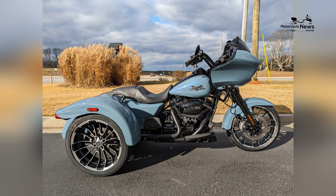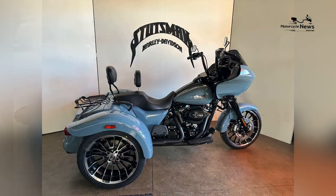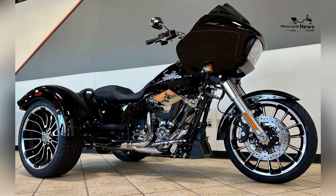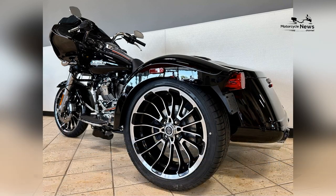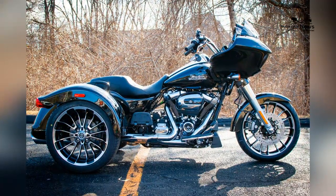Advanced Touring Features: The Trike Road Glide 3 comes equipped with a range of advanced touring features to enhance the riding experience. The bike features a high-resolution touchscreen display with integrated navigation, Bluetooth connectivity, and smartphone integration, allowing riders to stay connected and informed on the go. Additionally, the Trike Road Glide 3 offers premium audio systems, spacious storage compartments, and adjustable windshields for added comfort and convenience during long-distance travel.